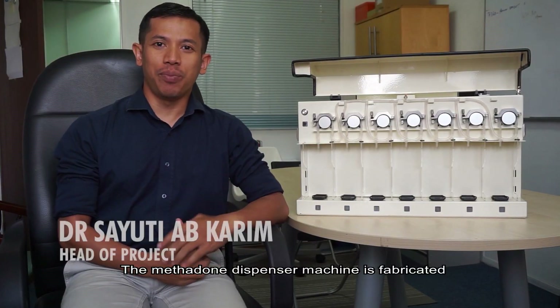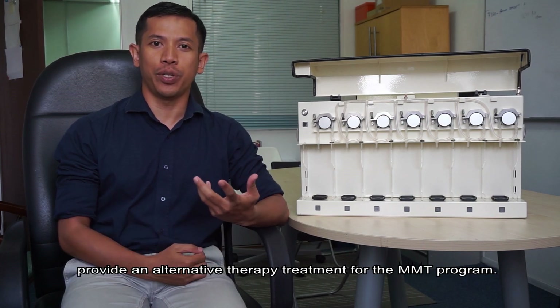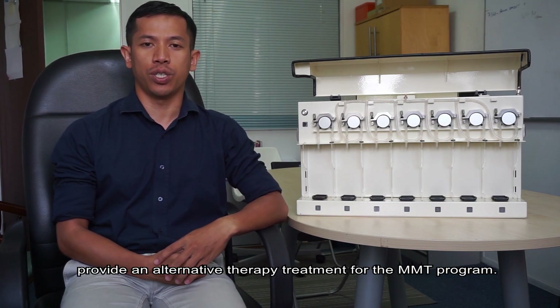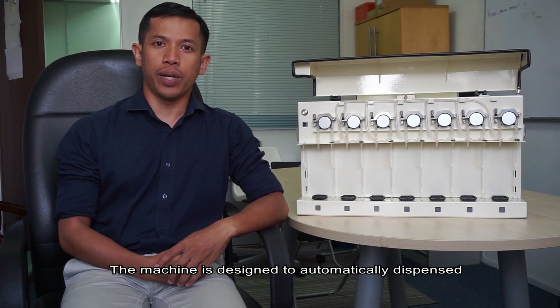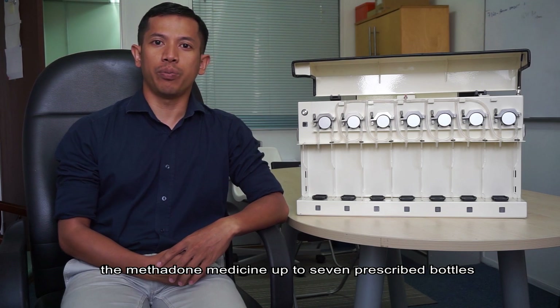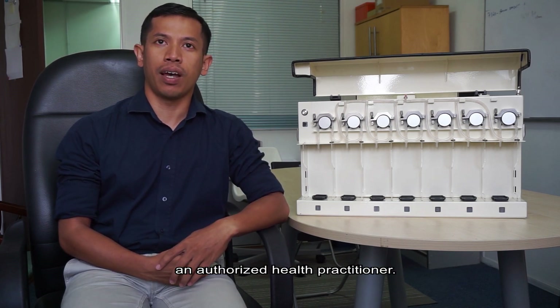The methadone dispensing machine is built with the aim to effectively provide an alternate therapy treatment for the methadone maintenance treatment program. The machine is designed to automatically dispense methadone medicine into up to 7 pre-labeled bottles, and it can only be operated by an authorized health practitioner.